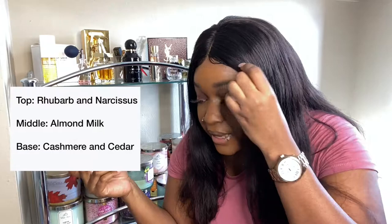The first one is 'Perfect' by Marc Jacobs. The top notes are rhubarb and narcissus, middle note is almond milk — I'm reading off the computer, okay. But this one is really sweet but very subtle. I like to wear this when I'm going to work, like if I'm giving a presentation or something. It gives very much like 'I'm grown, I know what I'm talking about, and I'm gonna smell good.'